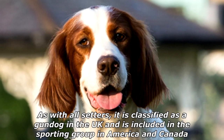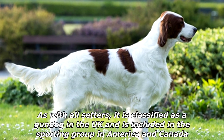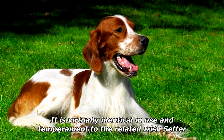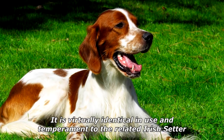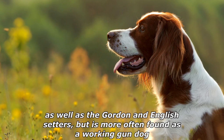The Irish Red and White Setter is a breed of dog. As with all setters, it is classified as a gundog in the UK and is included in the Sporting Group in America and Canada. It is virtually identical in use and temperament to the related Irish Setter, as well as the Gordon and English Setters, but is more often found as a working gun dog.